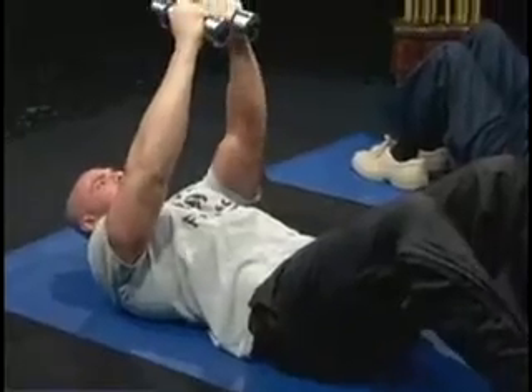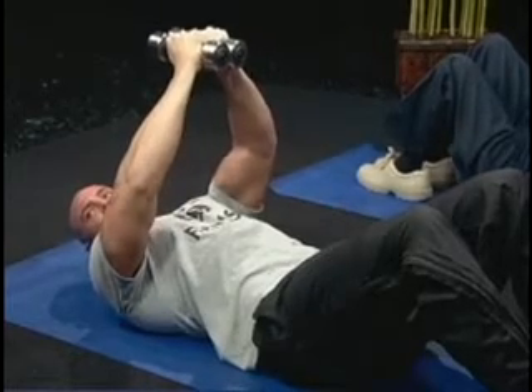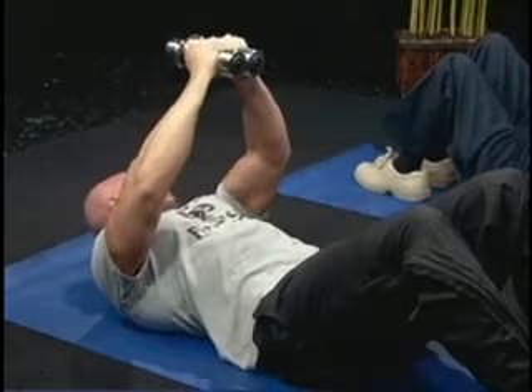We've got some dumbbells here. We're going to lay back on the ground, we want our feet flat on the floor. Now today we're going to start with the dumbbells directly above our chest. You want to keep a slight bend in your arm.